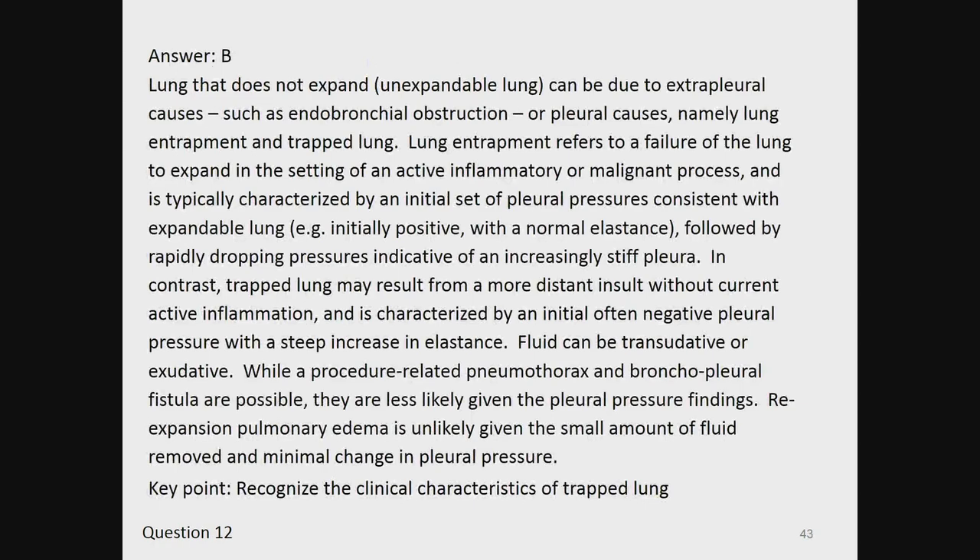The answer is B. Lung that does not expand — non-expandable lung — can be due to extra-pleural causes such as endobronchial obstruction, or pleural causes, namely lung entrapment and trapped lung. Lung entrapment refers to failure of the lung to expand in a setting of active inflammatory or malignant process and is characterized by initial pleural pressures consistent with an expandable lung, followed by rapidly dropping pressures indicative of an increasingly stiff pleura. In contrast, trapped lung results from a more distant insult without current active inflammation and is characterized by initial, often negative pleural pressure with a steep increase in elastance. Fluid can be transudative or exudative. Re-expansion pulmonary edema is unlikely given the small amount of fluid removed. Key point: recognize the clinical characteristics of trapped lung.